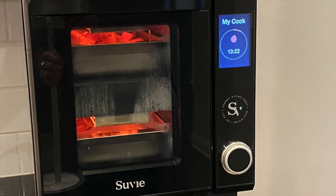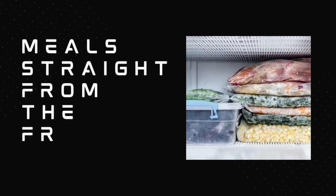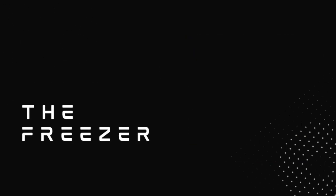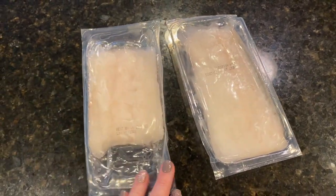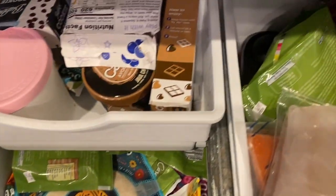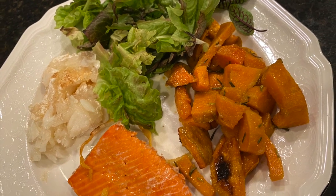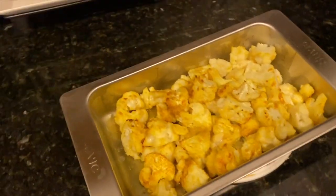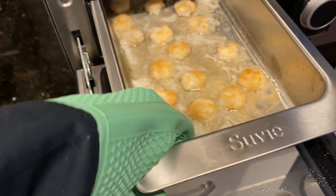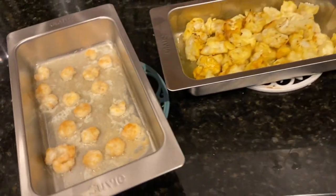Meals straight from the freezer. As I mentioned, you can cook both protein and vegetables straight from frozen in the sous vide. This one is a big one for me. I hate having to thaw food out before the day starts. I have far too many days where I didn't plan ahead, and at the last minute find myself grabbing some frozen chicken or shrimp from the freezer and tossing in some frozen cauliflower in the second sous vide pan.